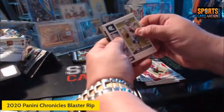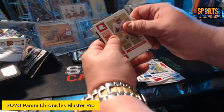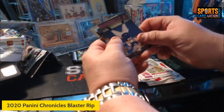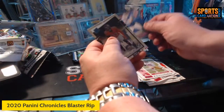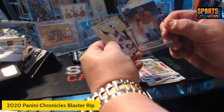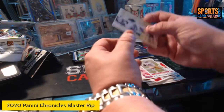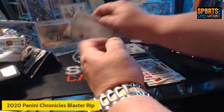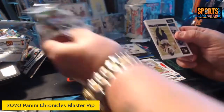We got a Prescott base, Debo Samuel. Here's our pink — it's a rookie, Jake From State Farm chrome pink. I don't expect much from him in the NFL. We got a Jaylen Johnson clear cut — I'm going to call them clear cuts — and then we got a Henry Rugs luminance. Last pack — little last-pack mojo — but no complaints with this box whatsoever.